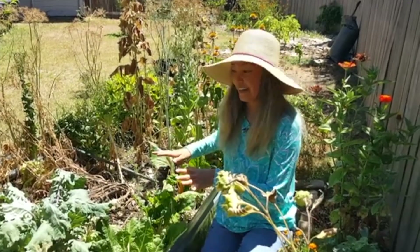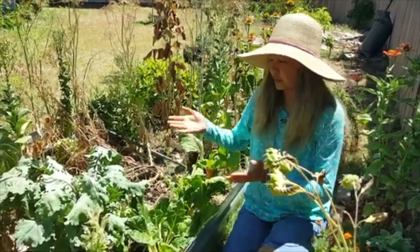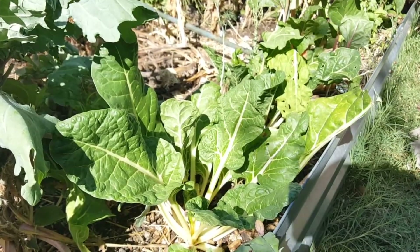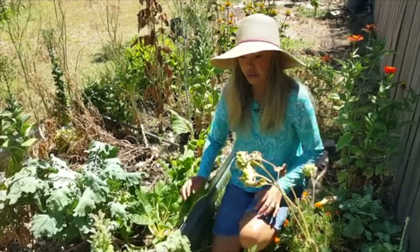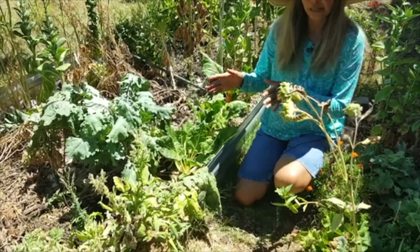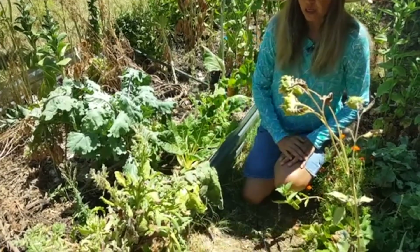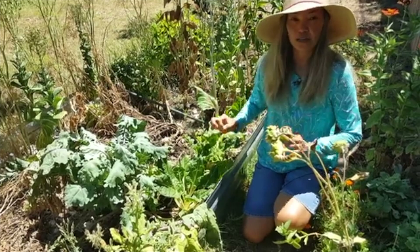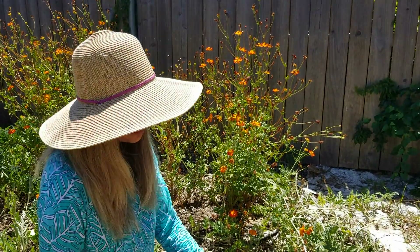This raised bed gets full afternoon sun all day long. The kale here is doing really well — it's wilted a little but will perk up when the sun goes away. We also have swiss chard, which is doing really well in the heat. All I do is water them every day in the morning and they're fine the rest of the day. There's also borage here — in Texas, borage is more of a spring and fall plant. In the middle of summer it's dry, not blooming anymore, and pretty much dying, but borage drops seed willingly and new plants pop up everywhere.